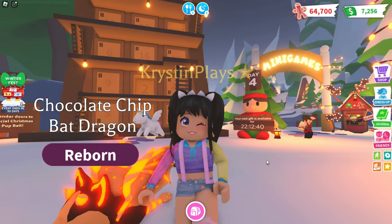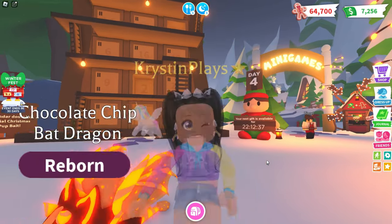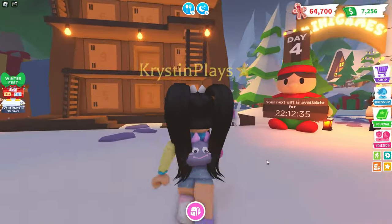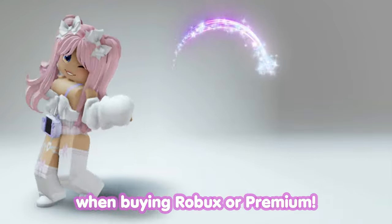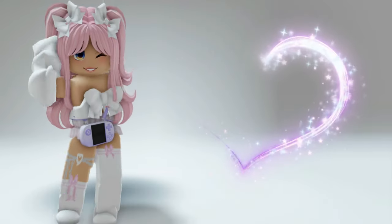Before we get started, as always, make sure that you guys are subscribed with notifications on. Don't forget to use star code Kristen when buying Robux or Premium — it helps support me and my channel.